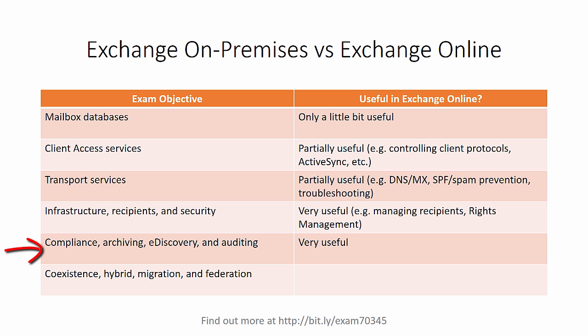Again, with compliance, archiving, e-discovery and auditing, it's almost completely the same. All of those features work in both Exchange on-premises and Exchange Online. So learning about them through Exchange 2016 certification is certainly one way you can go about doing that.